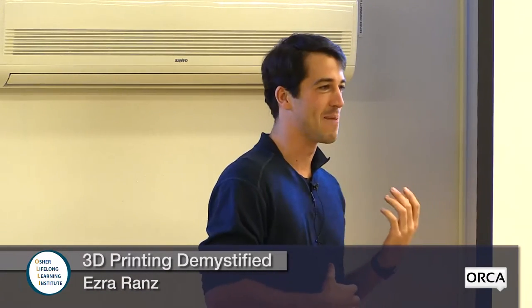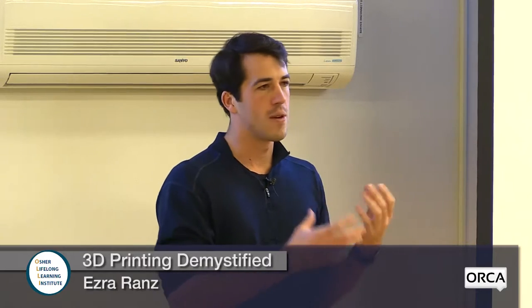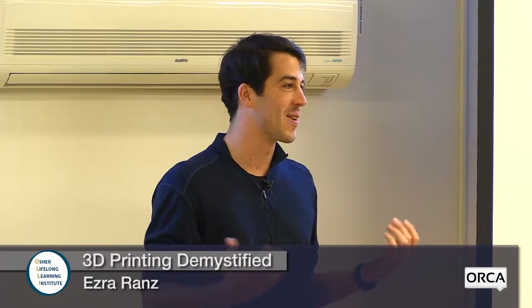Before we start, just out of curiosity — raise of hands — who has heard of 3D printing, is familiar with it? All right, so a lot of people have heard of it. How about who knows a little bit more than just having heard of it — maybe having seen one? I'll try to speak on the very basics of 3D printing at the beginning, then talk about it in a broad sense, and then we'll do a question and answer session afterwards where we can get into all the gory detail.